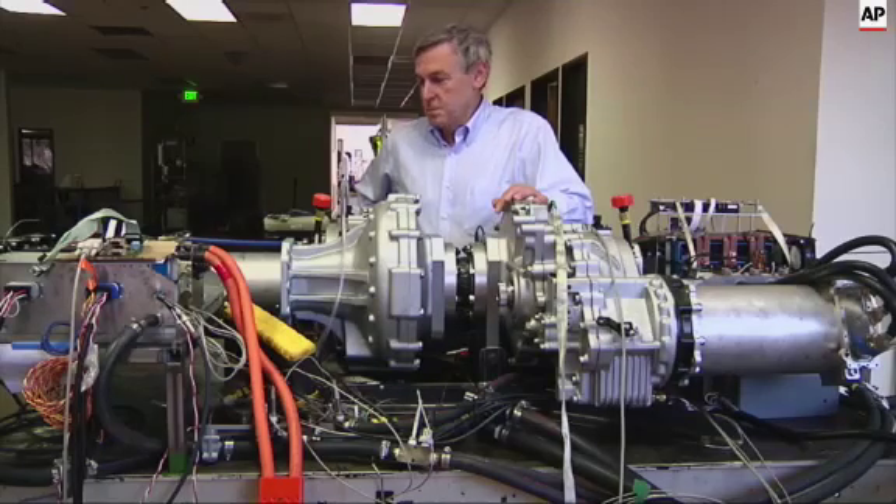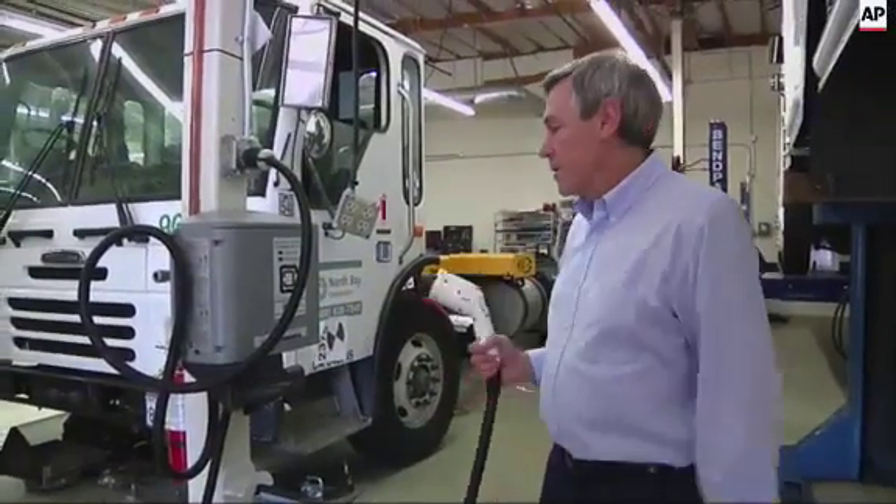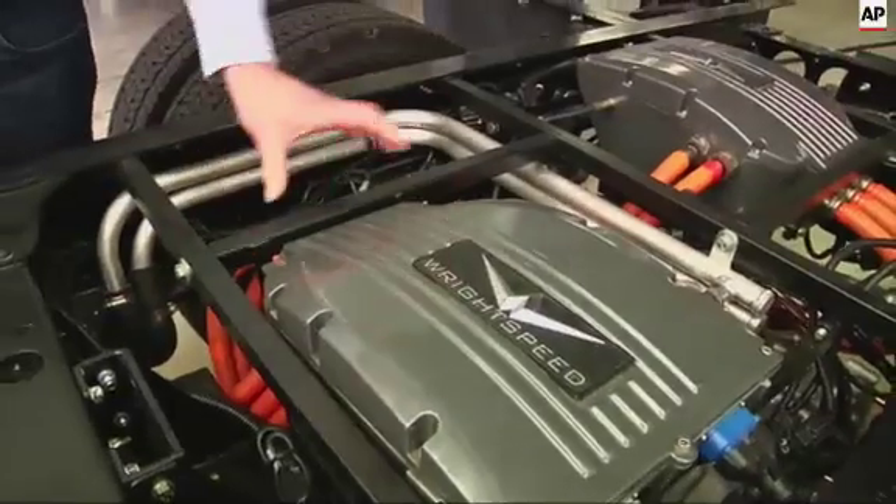Wright Speed is installing its powertrains on two dozen FedEx trucks, and it's growing quickly as fleet owners retrofit their vehicles to meet stricter emissions standards. You can take this truck that you've invested all this money in — it's still in good shape — and you can swap out the powertrain for our powertrain, and suddenly you're emissions compliant.